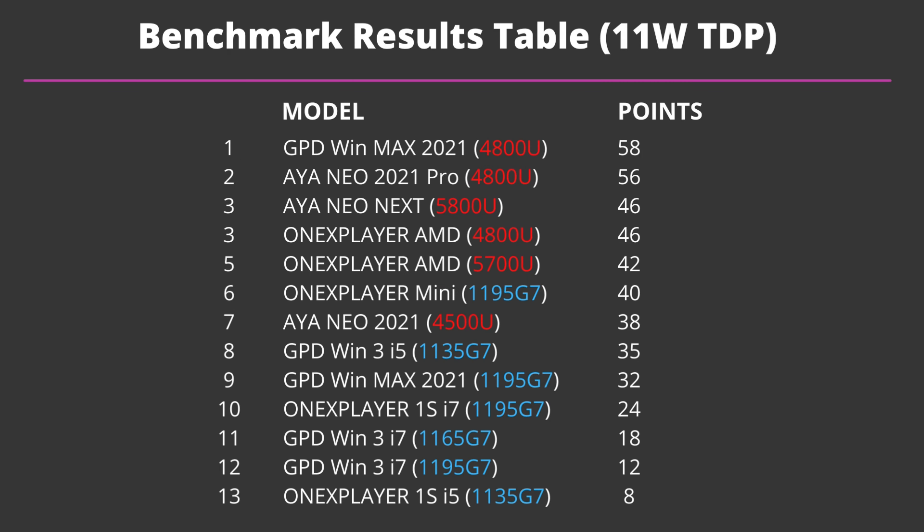We did some quick scoring from 1 to 13 points for the lowest to highest places in each benchmark and TDP. At 11 watts TDP the AMD-based devices make up most of the top of the table. The dark horse is the GPD WinMax 2021, just stealing the lead from the AYANEO 2021 Pro, followed by the AYANEO Next and One X Player AMD models. The bottom half is made up of mainly Intel-based devices.